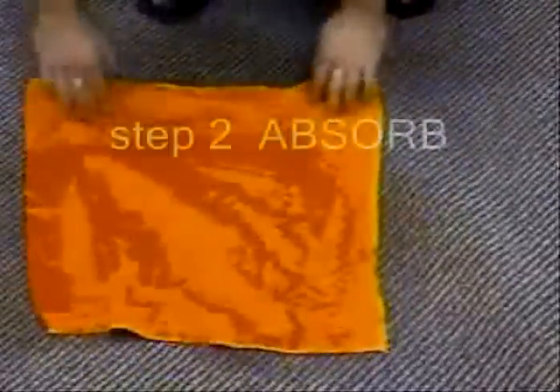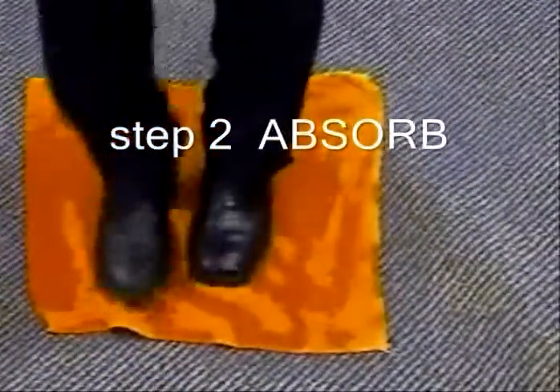Step two: grab a towel, put that over the spill and absorb the spill. You can even do a little dance with your feet if you like.